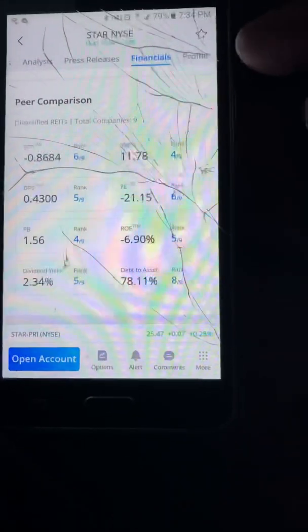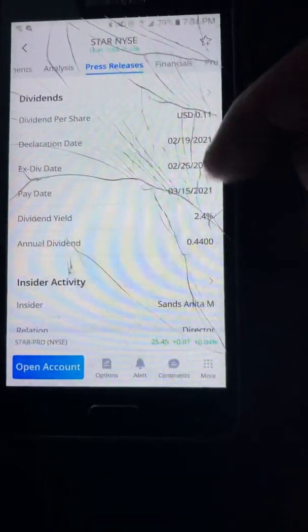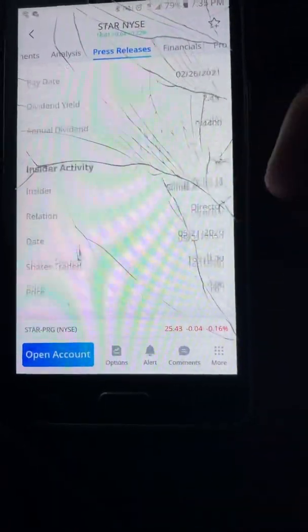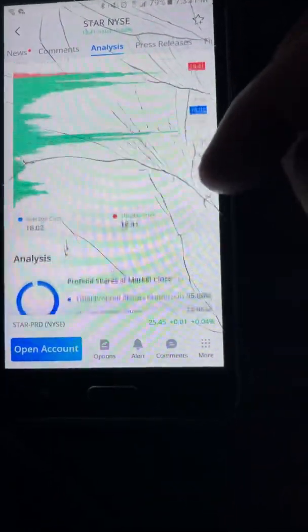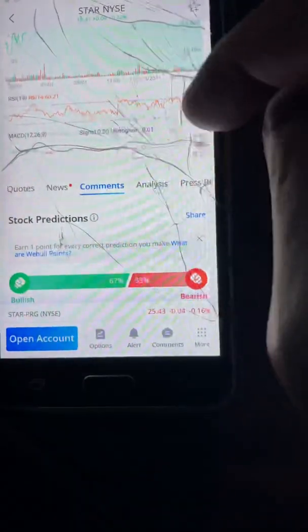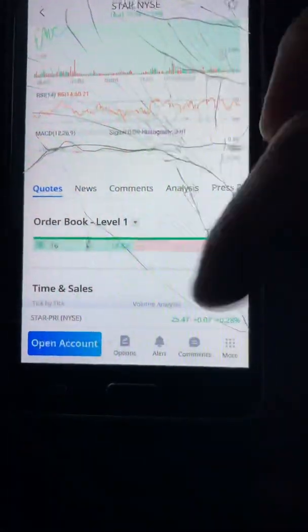I really do like SAFE. STAR is number six in diversified REITs. I'd stay away from this company — I'm not fond of it. Looking at the numbers, the balance sheet, and the returns — I just don't like it. SAFE is a better investment.